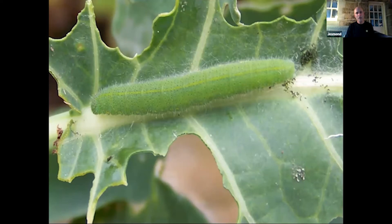Here's the caterpillar of the small white — devastating on cabbage, as you can see. This caterpillar is edible and palatable to birds, so it blends in with its food plant.